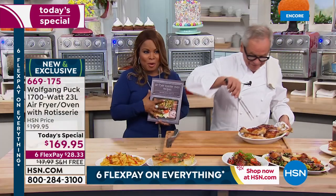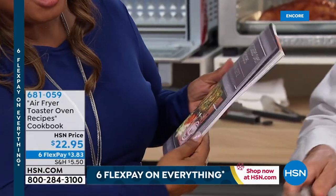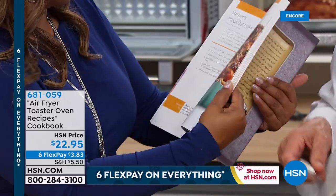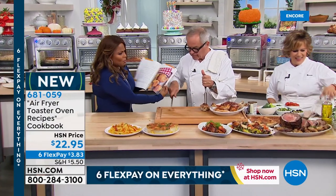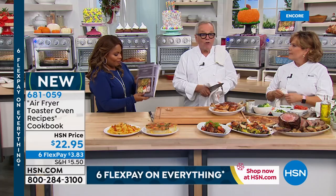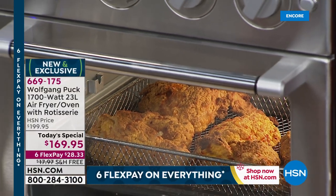Marianne has created a beautiful cookbook called the Air Fryer Toaster Oven Recipes. It's gorgeous — 80 recipes, every single one has a photo, and they were all made using this appliance. If you cook right, you don't have to spend a lot of money. You can make something really tasty and delicious out of something that doesn't cost a lot.